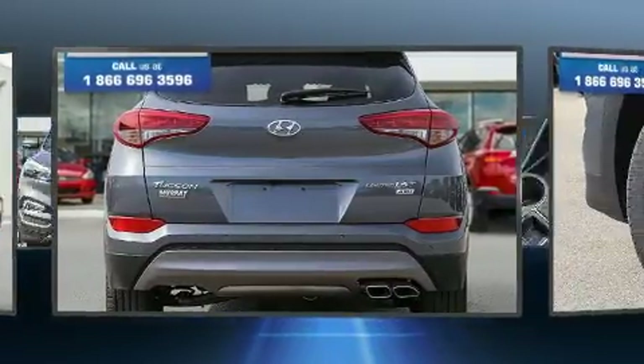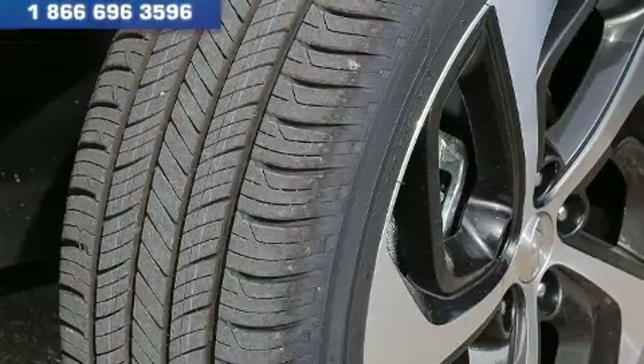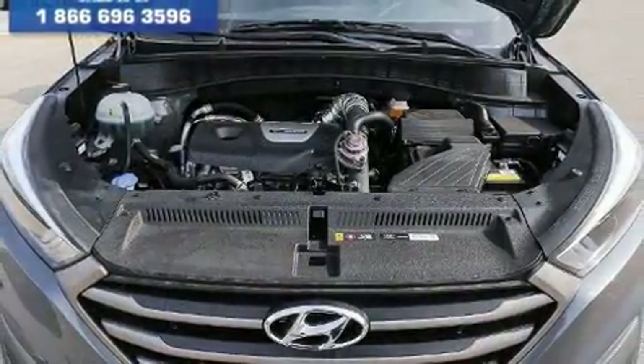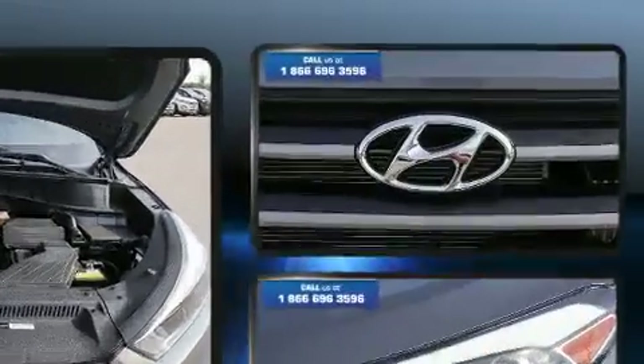A wealth of standard features mean that you no longer have to sacrifice, such as remote keyless entry, a tachometer, adjustable headrests in all seating positions, an outside temperature display, turn signal indicator mirrors, a roof rack, and a blind spot monitoring system.